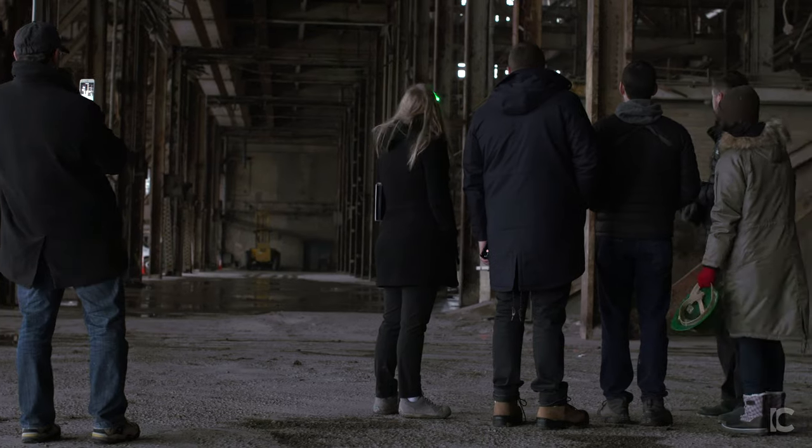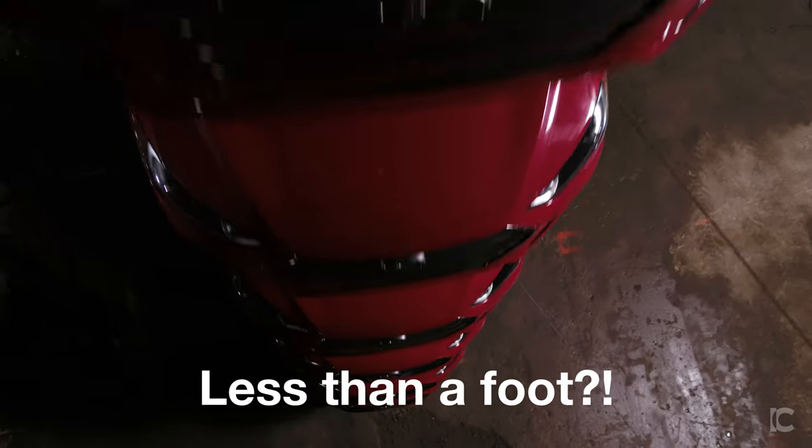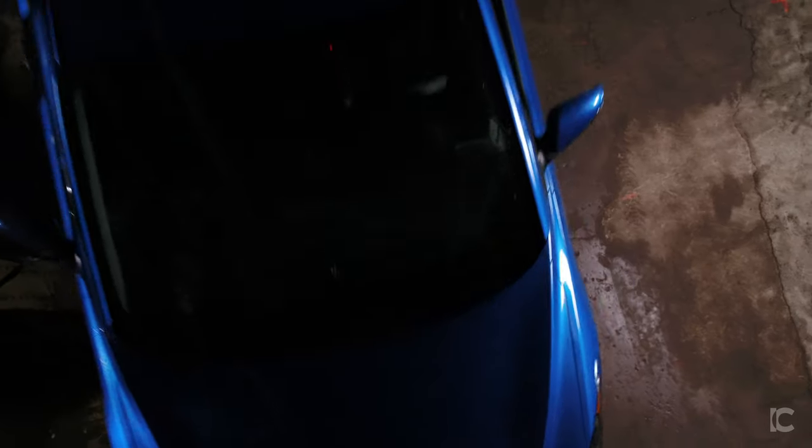He had a crazy amount of control on that drone in there — you can see the responsiveness. At one point he was just grazing the car, getting so close. How close were you to that car? Less than a foot. That was over the stack though — it wasn't a moving car.